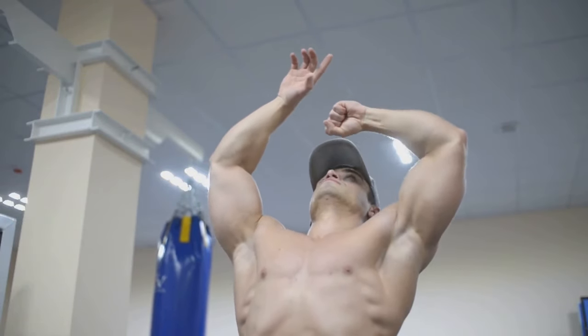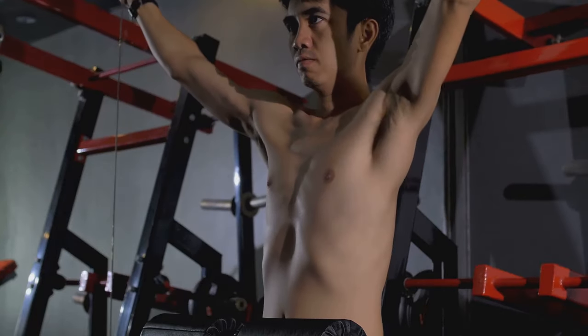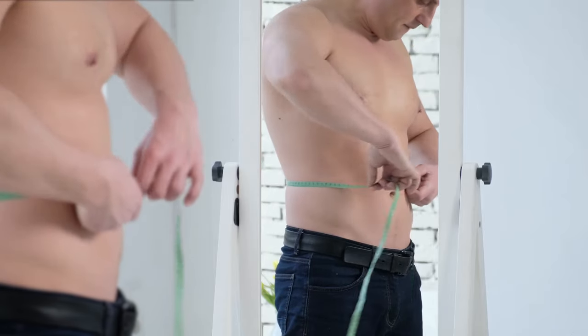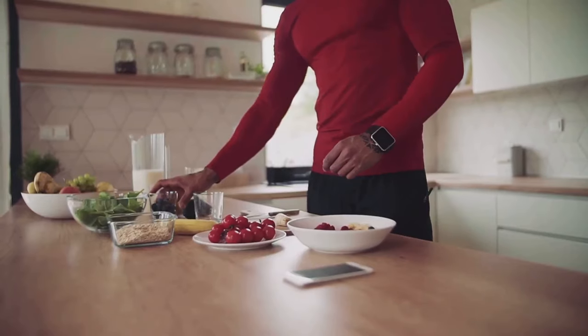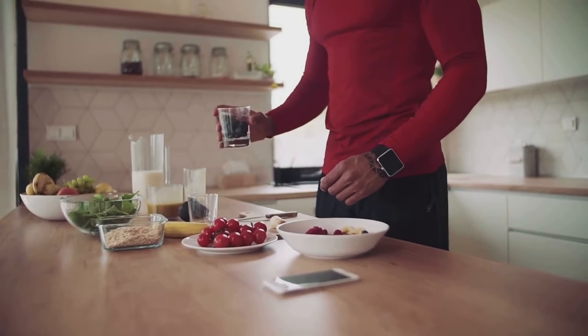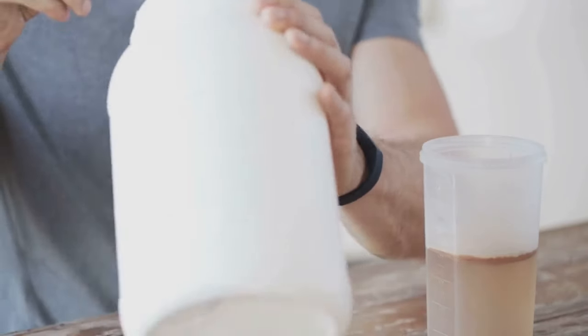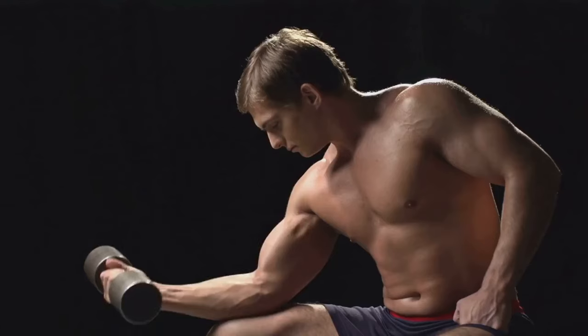Many people strive for a lean and muscular physique. Achieving this goal often involves a two-pronged approach: building muscle and losing fat. While cutting calories can help shed excess fat, it can also hinder muscle growth. This is where bulking comes in. Bulking is a strategic period of eating in a calorie surplus to maximize muscle growth, by consuming more calories than your body burns to provide the necessary fuel and building blocks for muscle protein synthesis.